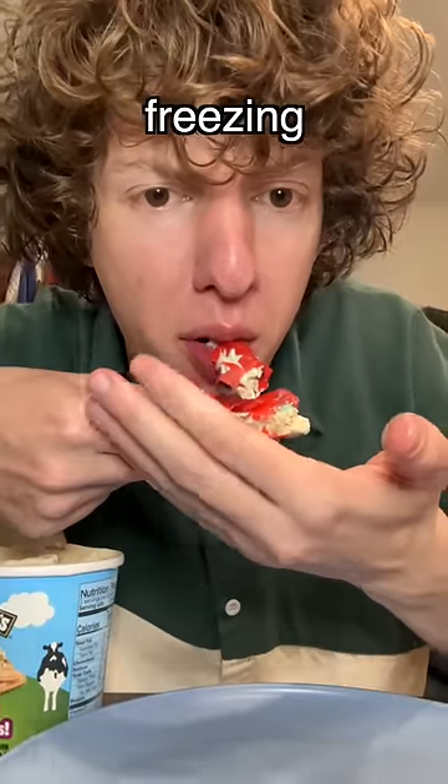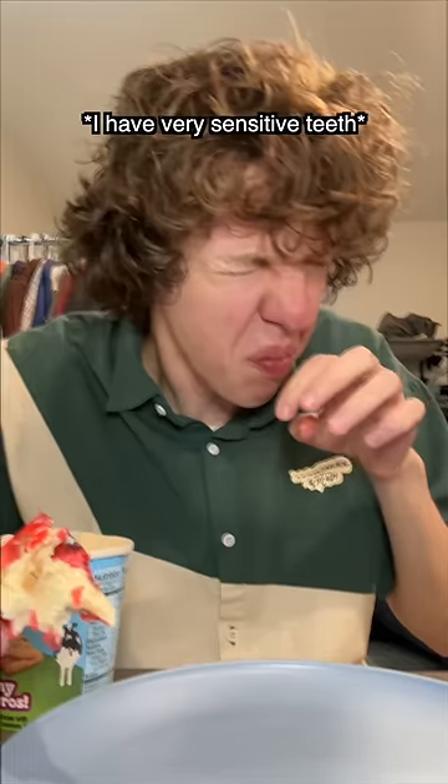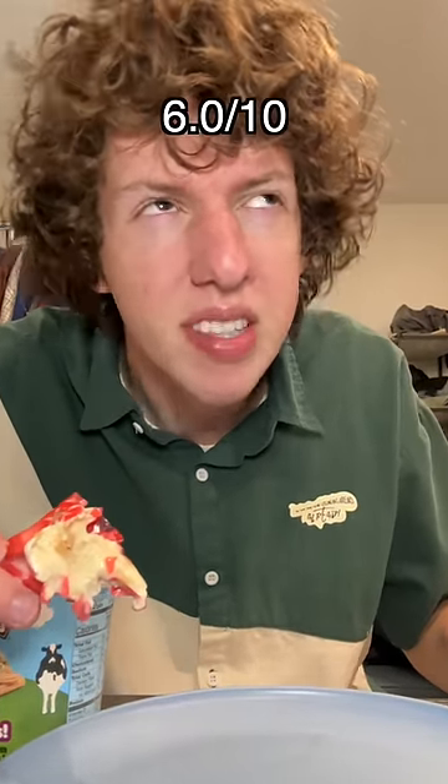Let's take a bite. What the heck? Oh my gosh, it's hurting my teeth. Honestly, I just feel like I'm eating a cracker with some ice cream on it. And it's kind of hurting my teeth and probably giving me a cavity, so I give this hack six out of ten.